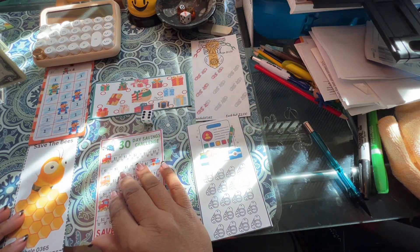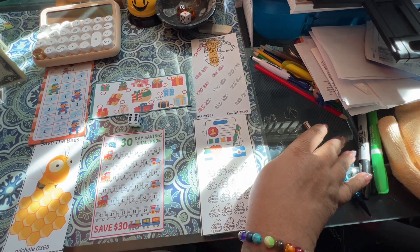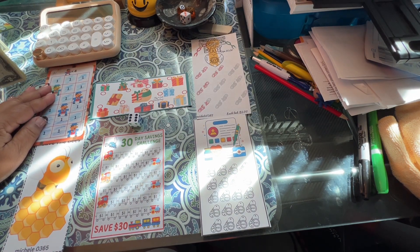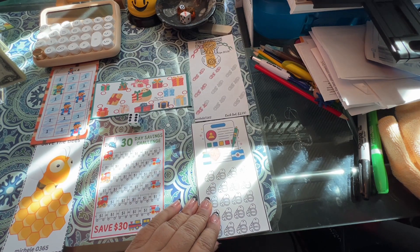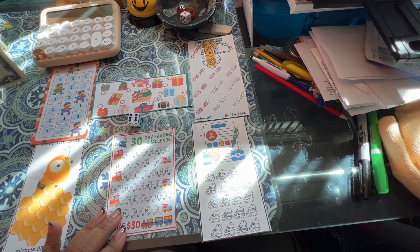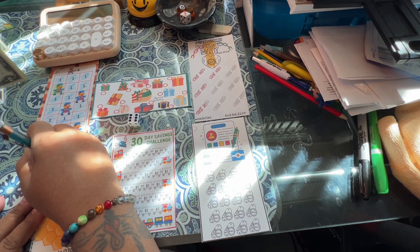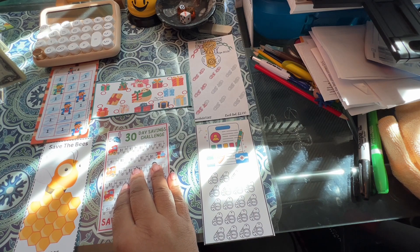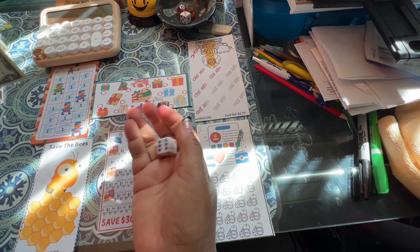How is everyone's weekend going? I've got to put some denominations on these. These are going to be two dollars each, this one's a dollar each, and I think I will make this one a dollar each as well. Okay, are we ready? Money in hand, because that's important. Let's go and roll the dice.